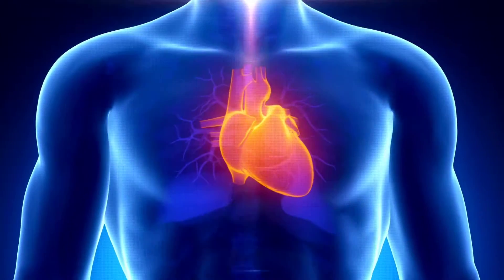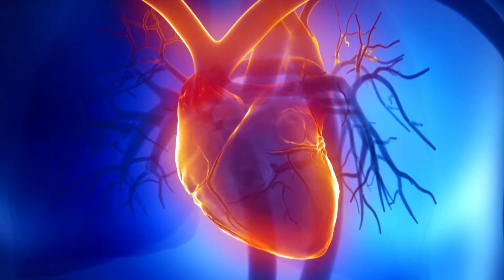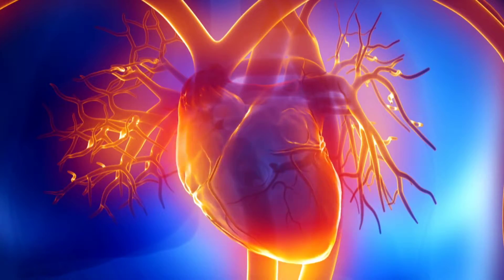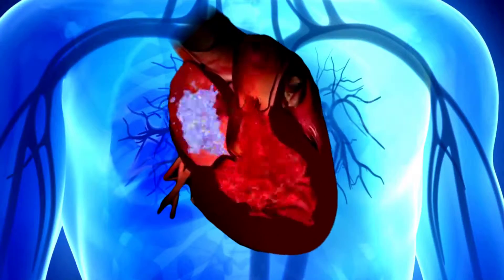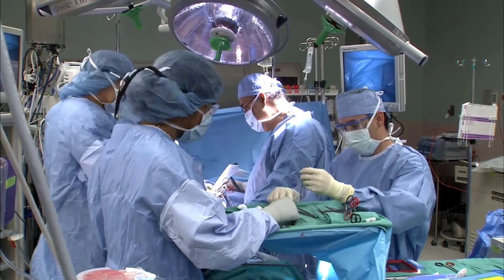The mitral valve of the heart allows blood to flow from the upper left chamber of the heart, or atrium, to the left ventricle. If the mitral valve is blocked or damaged, allowing blood to flow back into the lungs, doctors recommend having it treated.